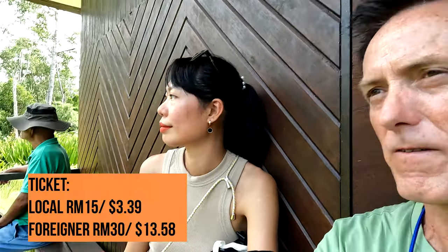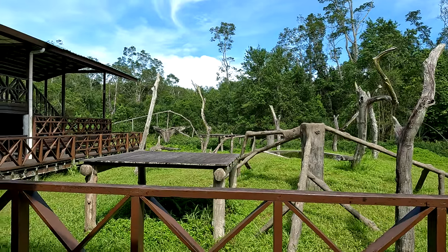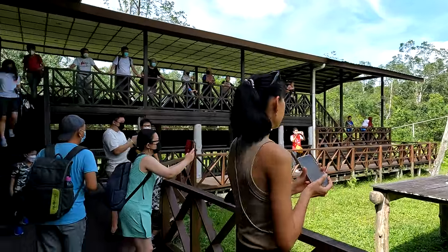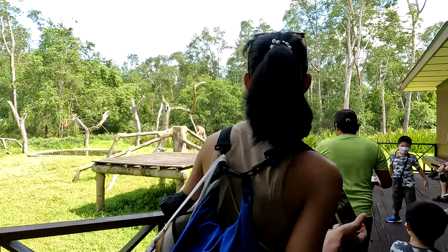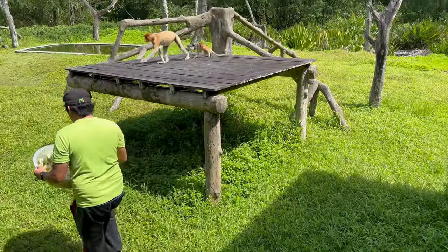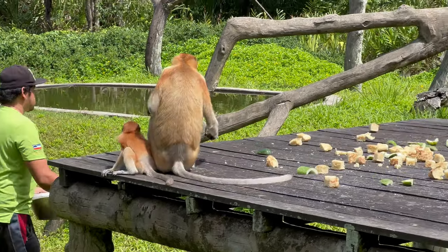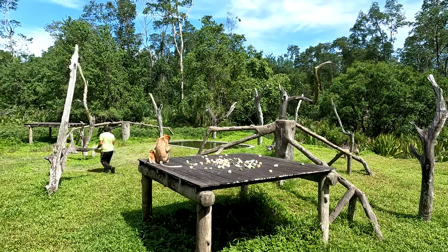We finished the orangutan sanctuary and took a Grab car over here for the proboscis monkeys — the ones with the funny noses. We have to wait a few minutes but they're going to be right in front of us on these platforms. As a first-time observer of proboscis monkey feeding time, I was amazed by the unique appearance of the animals and the way they move. However, my amazement was tempered by the realization that these monkeys are facing a significant threat due to the destruction of their natural habitat, primarily caused by the palm oil industry.